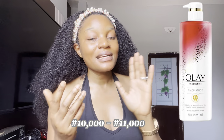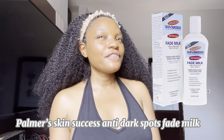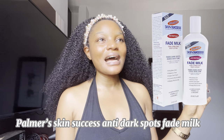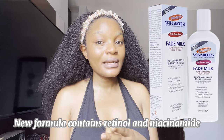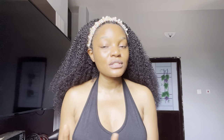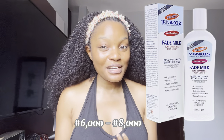The last lotion I'm recommending is Palmer's Skin Success Anti-Dark Spot Fade Cream. I'll put a picture on screen. They discontinued the formula containing hydroquinone, and the new formula contains retinol and niacinamide. Palmer's Skin Success is actually the most affordable of all the lotions I've mentioned — around 6,000 to 7,000, so it's very budget friendly.